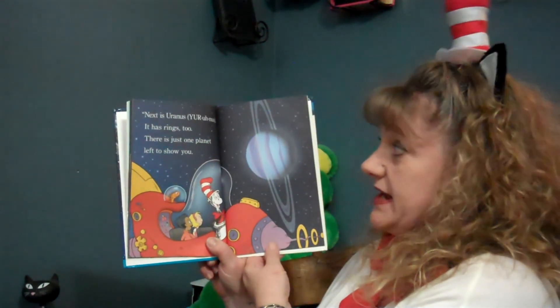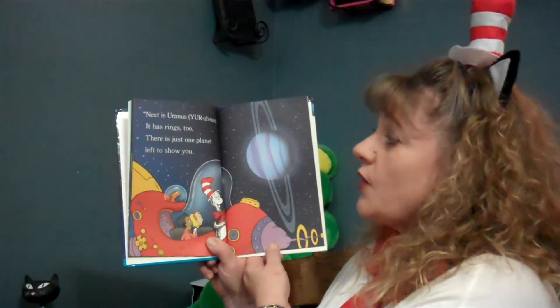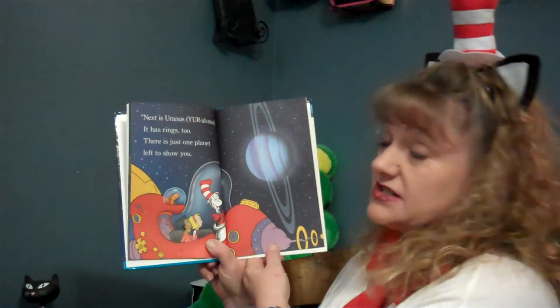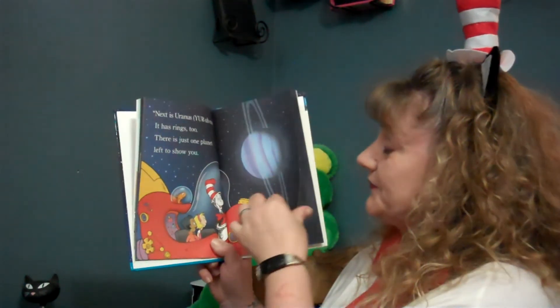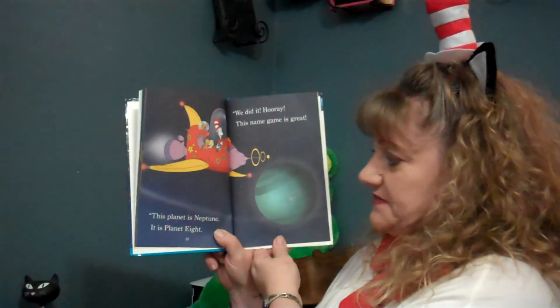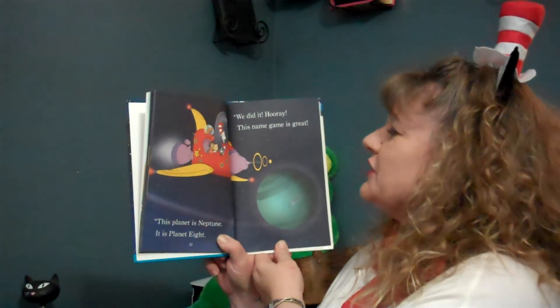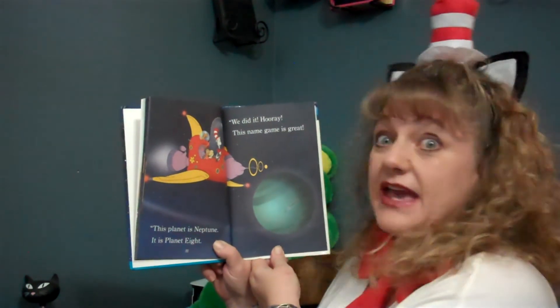Next is Uranus. It has rings too. There is just one planet left to show you. This planet is Neptune. It is planet eight. We did it. Hooray. This name game is great.